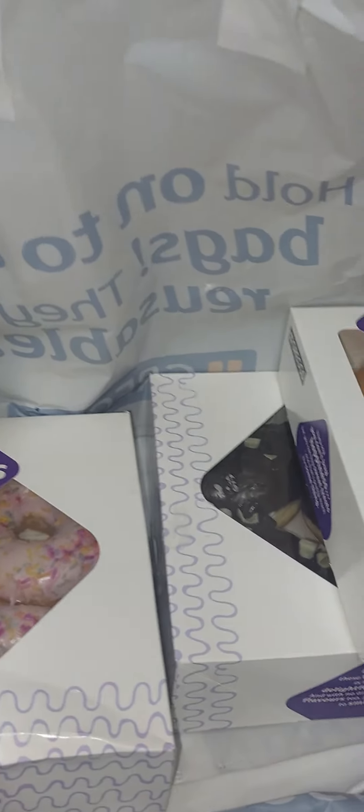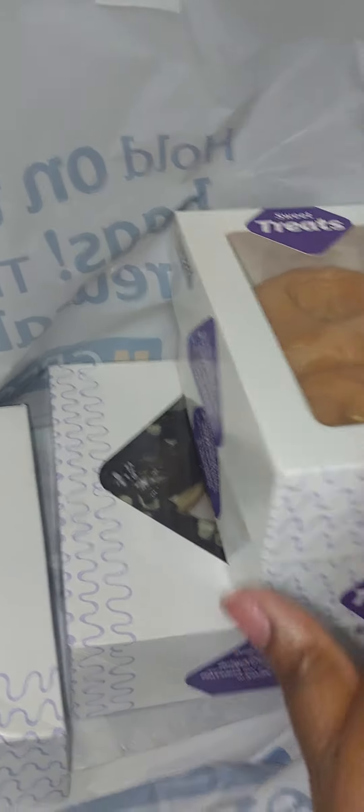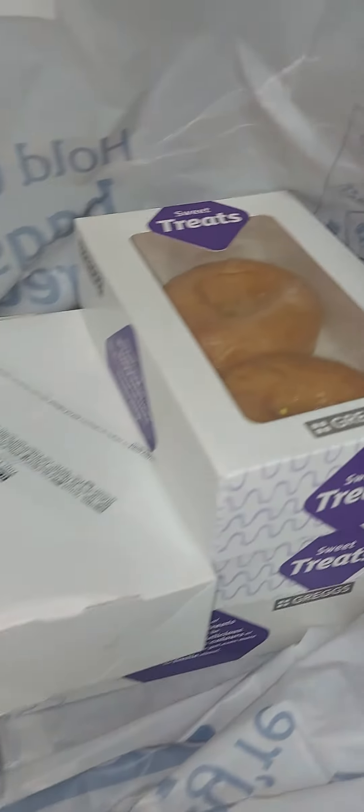Because if you go to Greggs itself this is going to cost you more, so from the outlet it's actually not bad. I got all of these from the Greggs outlet.